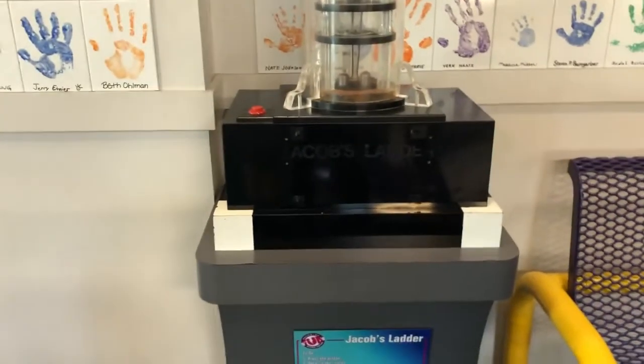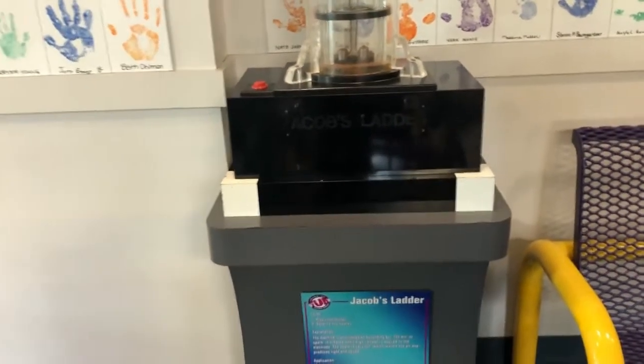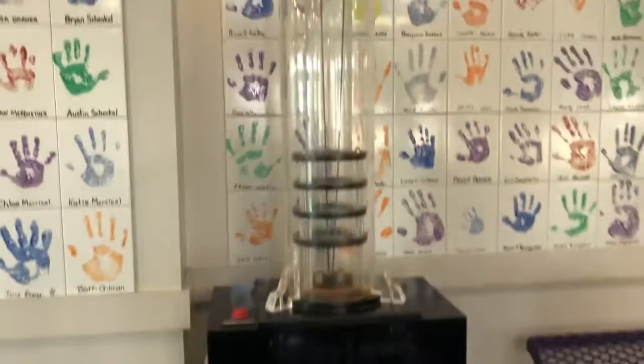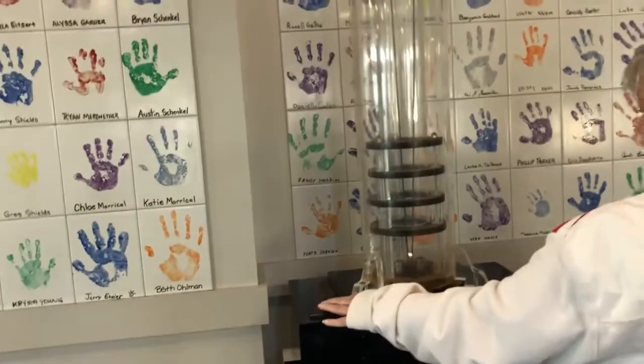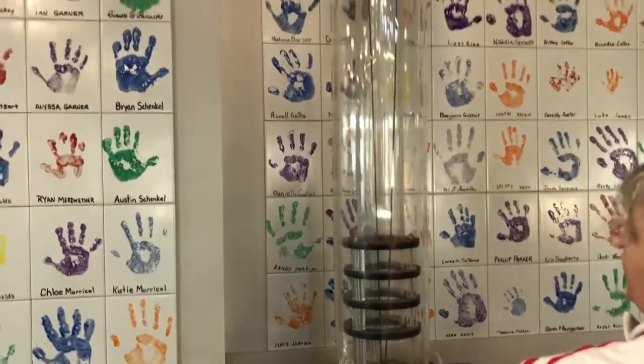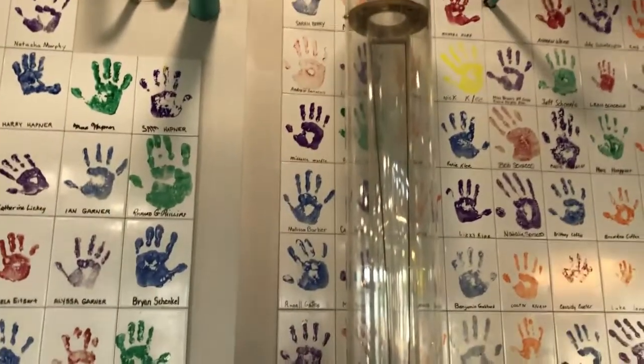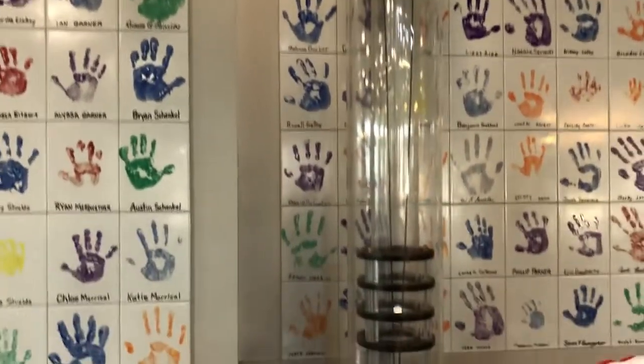We're here at just a small little thing as we walked in — the Jacob's Ladder — and Margie's going to hit the button and we're going to see what it does. Oh, look at that. You've got to hold the button, Margie. Oh yeah. Isn't that neat?